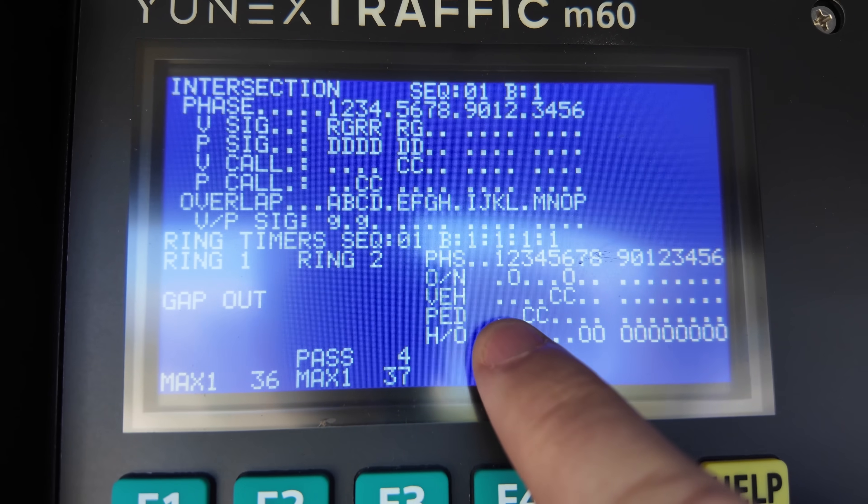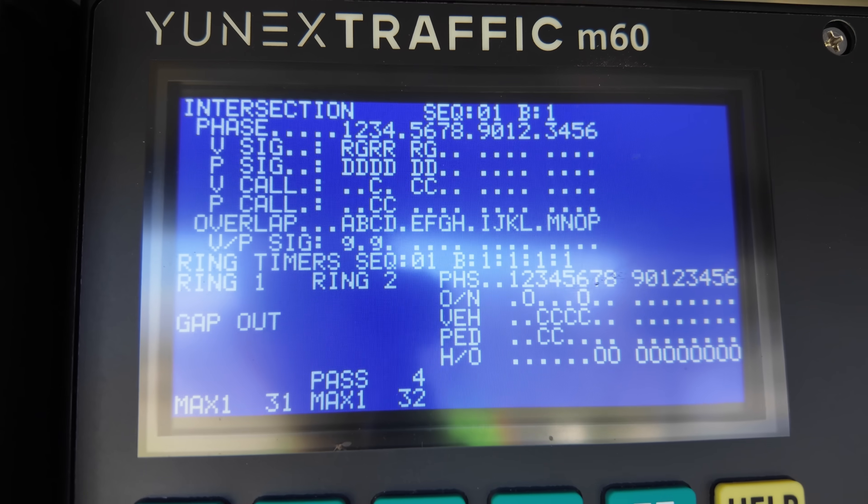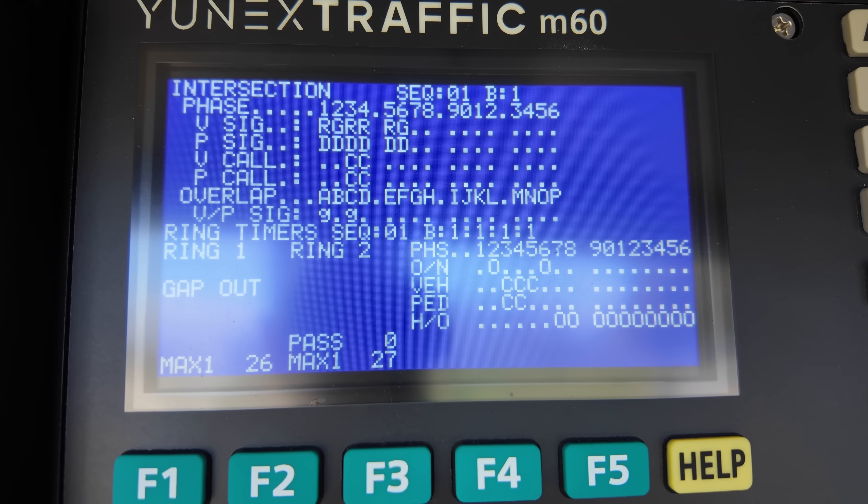The call on phase four puts you into a queue. Once the vehicle signal times have reached their limits, it will cycle the lights and allow you to get that active crossing.